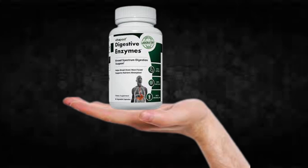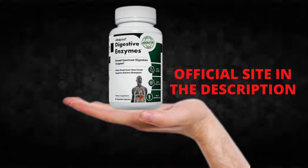Hi, my name is Adam and today I'll tell you everything you need to know about digestive enzymes before actually buying the product. I also have two really important alerts so pay close attention to what I have to tell you.